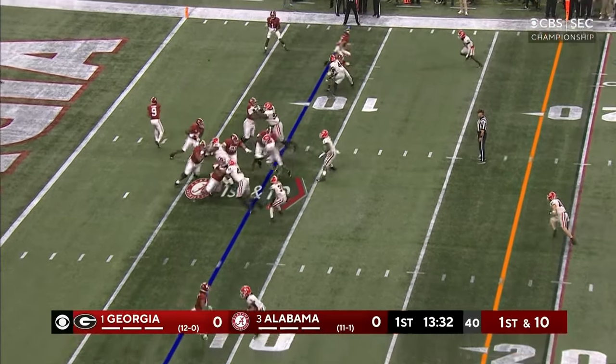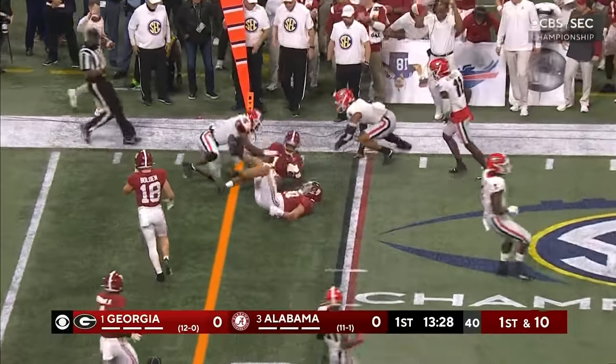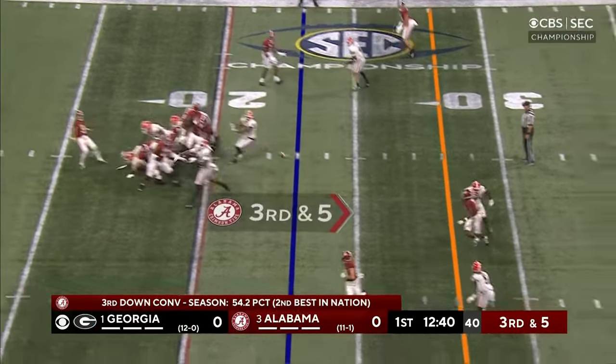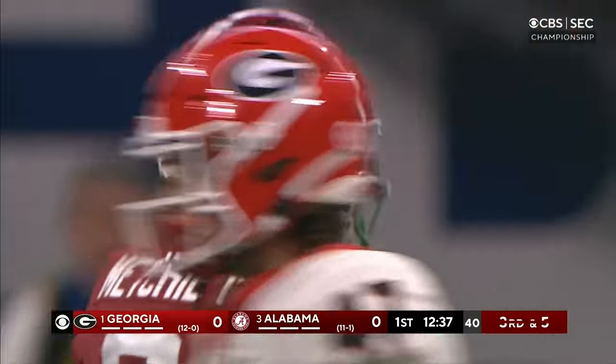Lotu, the tight end in motion. Quick throw out in the flat to Jamison Williams, and he's got a first down on the first snap, or close to it. Another blitz, a quick throw into some traffic — incomplete — and it's fourth down.